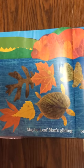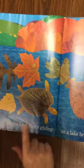Maybe Leaf Man's gliding on a lake breeze. Look at this — this is a lake. This looks like a fish to me. And I know what that is because I have one. That has got to be a turtle.